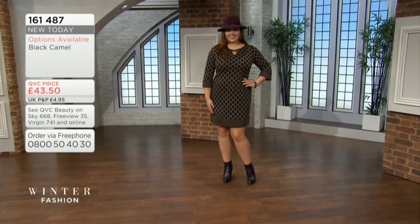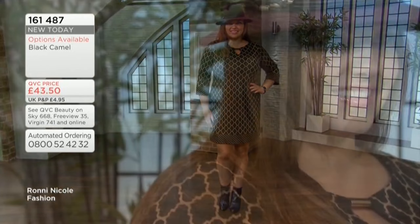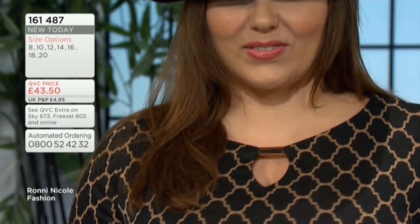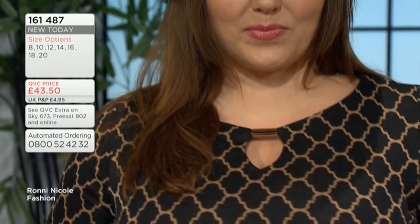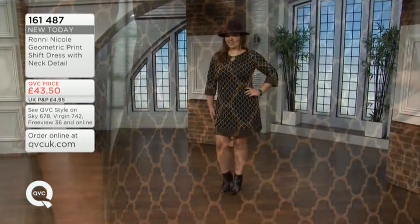The sizes: on the 8, the chest is 35 inches, 36 in the 10, the 12 is 37, 14 is 38 and a half, 16 is 40, 42 on the 18, and the 20 is 44. Then the length starts at 35 and a half inches going up to 37 and a half inches.